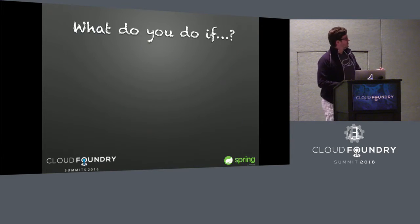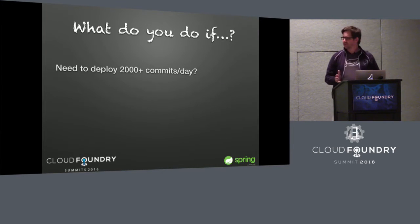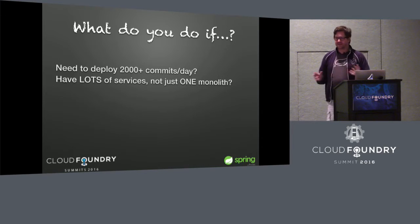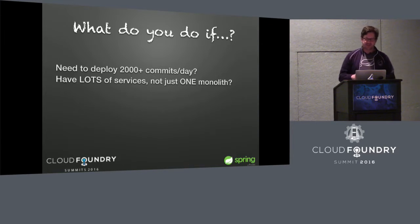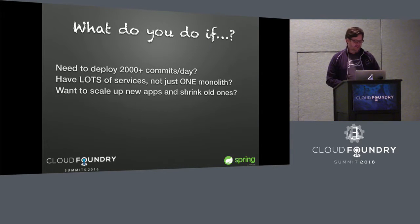What do you do if you need to deploy something like 2,000 commits a day? That's the velocity that Netflix does today — they have over 2,000 commits a day. What if you've entered into the microservice space, and instead of having one big monolith that you're deploying, you have a lot of different complicated services, and you need to do things like scaling — ramp up or ramp down based on traffic?